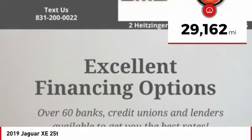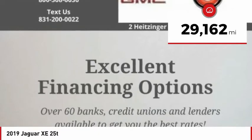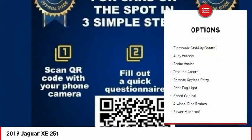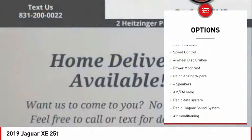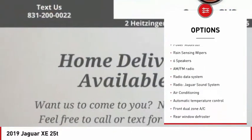This vehicle has less than 30,000 miles. Here are some of this vehicle's great options: electronic stability control, alloy wheels, brake assist, traction control, and remote keyless entry.